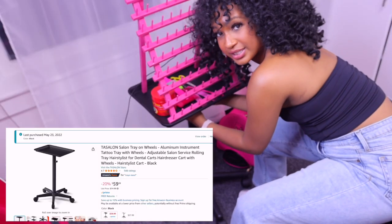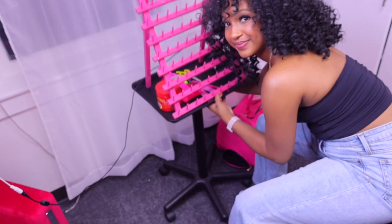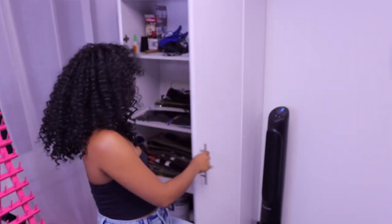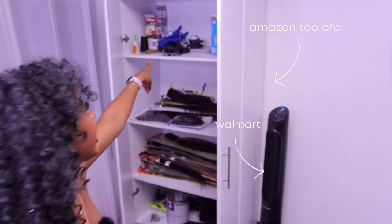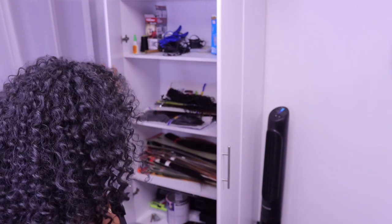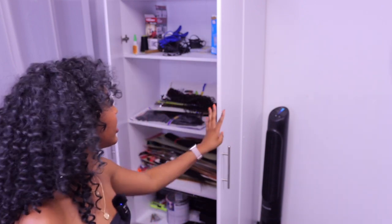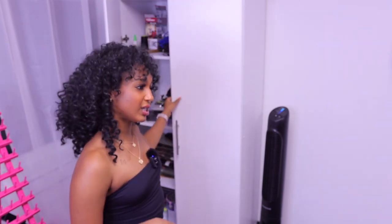Oh, I almost forgot — the actual cart itself is able to adjust in height. It goes a lot higher than this, but I'm not going to do all that; when I feel like adjusting, I will. Inside this cabinet is where I keep miscellaneous items as well as braiding hair and crochet hair. On these racks up here I have some tools like a hammer and things I use to put up my pictures. There's some random paint and randomness in here at the moment — it'll eventually be cleared out. If I have any extra snacks I'll put them in here too.